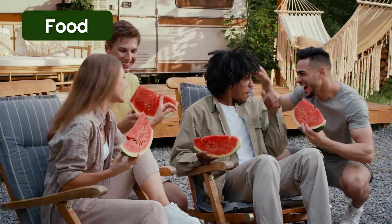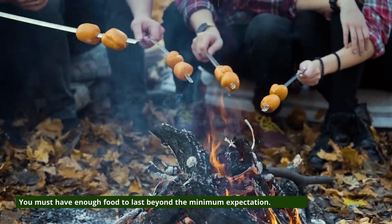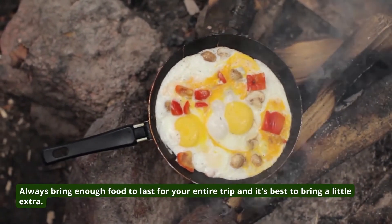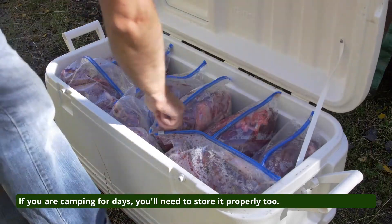9. Food. You must have enough food to last beyond the minimum expectation. Always bring enough food to last for your entire trip, and it's best to bring a little extra. If you are camping for days, you'll need to store it properly too.